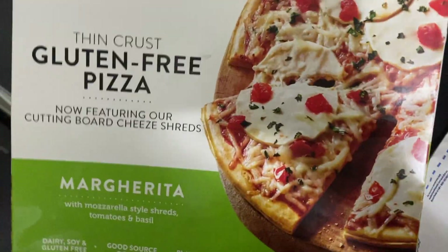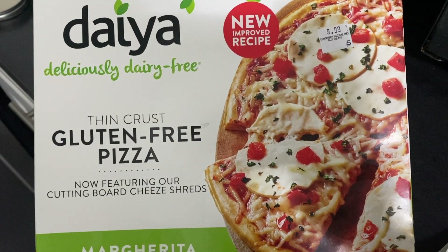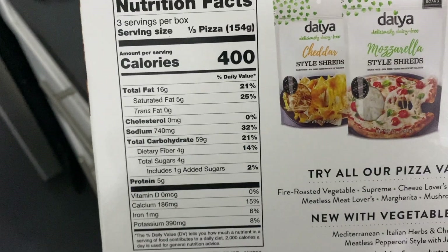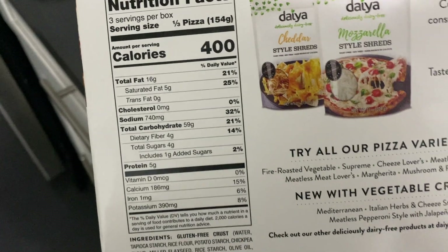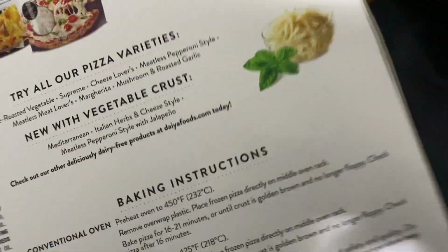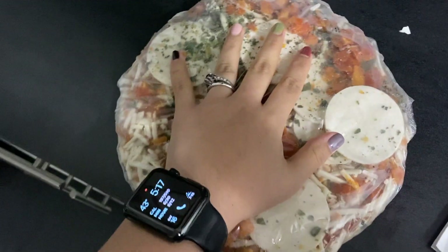Okay so today we will be trying this Daiya gluten-free pizza. This is what it's supposed to look like. One-third of the pizza is 400 calories, so the whole thing would be 1,200 calories, which is a lot. Let's just open it up.